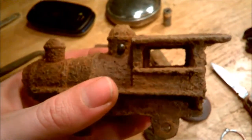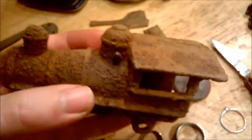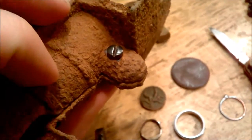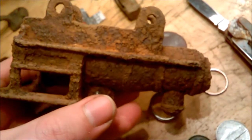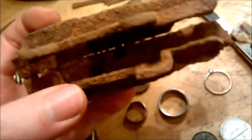One of the better finds is my toy train — this thing is freaking awesome. I found where they were supposed to screw together and just threw a screw in to hold them. It took a little time to scrape the dirt and rust off, and I haven't put it in electrolysis yet.